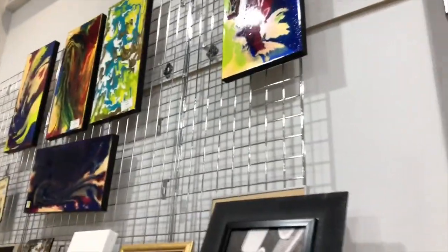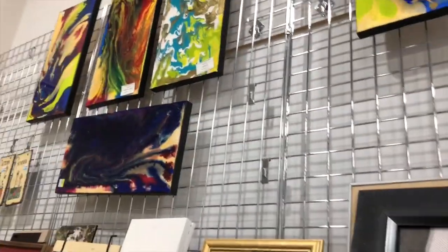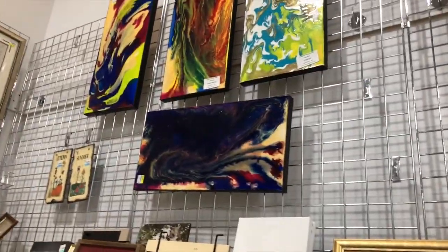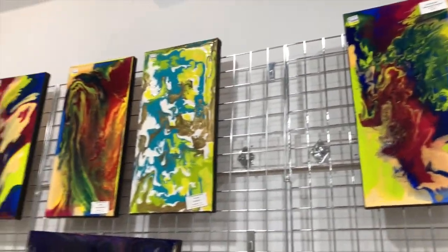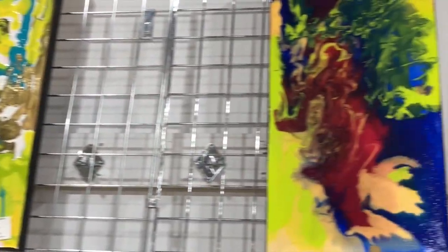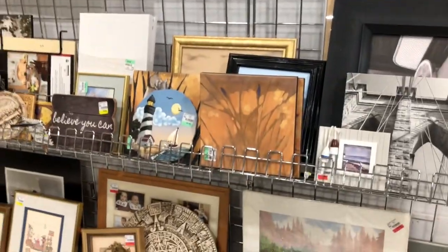Then I came across these pictures I thought were actually quite interesting - they were kind of like abstract art and I think they were done by a local artist. I'm not sure what the price was since the tag was way on top, but I thought these were actually really pretty and very nice.